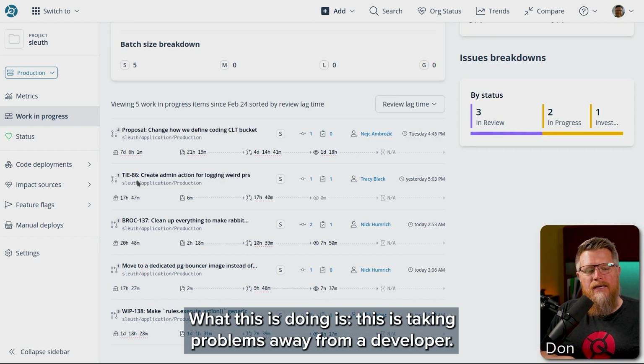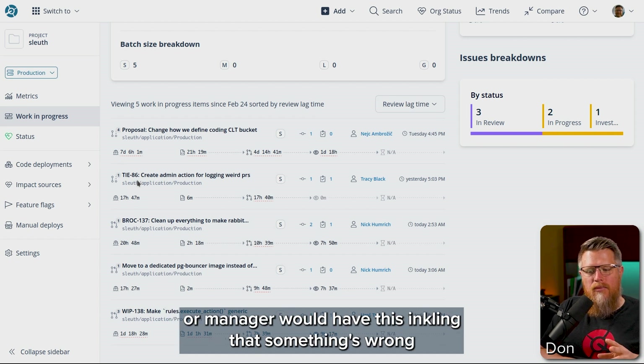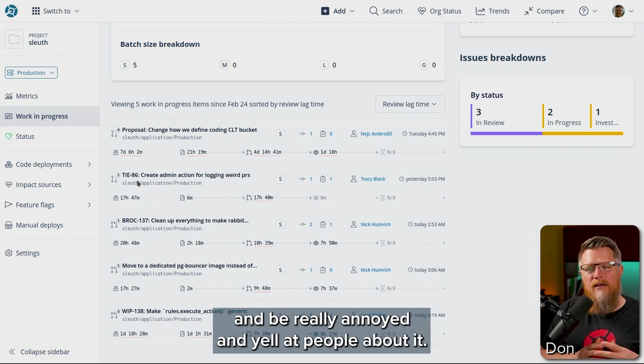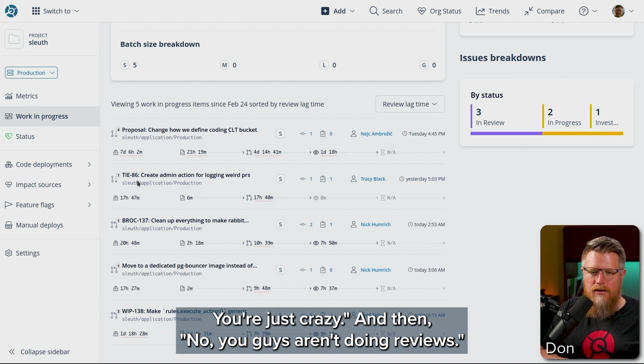What this is doing is this is taking problems away from a developer. Before this tool, your senior developer or manager would have this inkling that something's wrong and be really annoyed and yell at people about it. And they're like, 'I don't know what you're talking about, you're just crazy.' And then, 'No, you guys aren't doing reviews.'